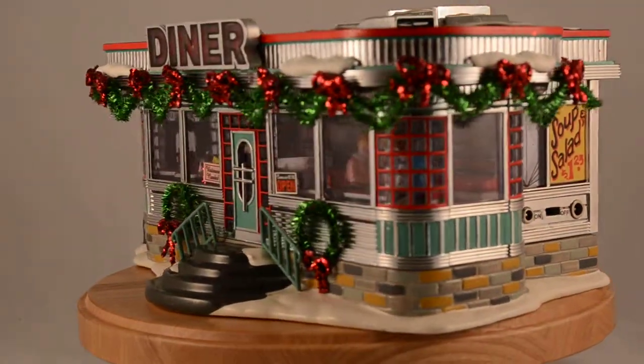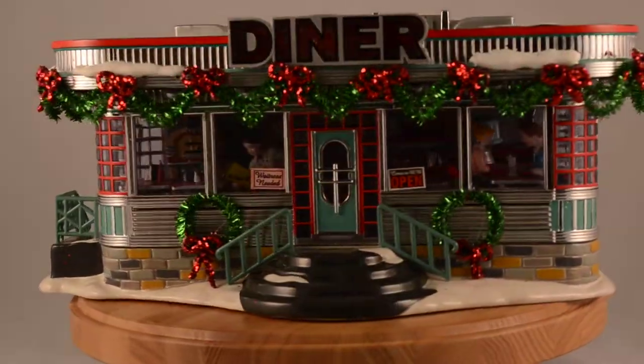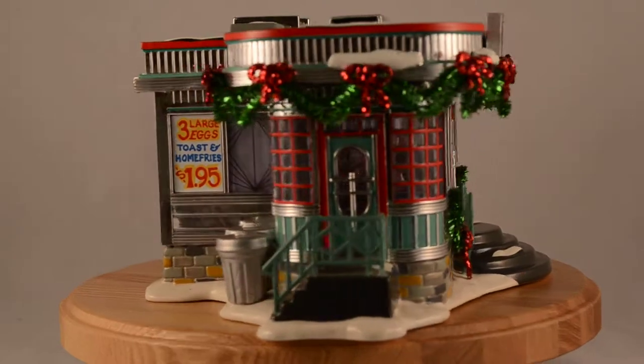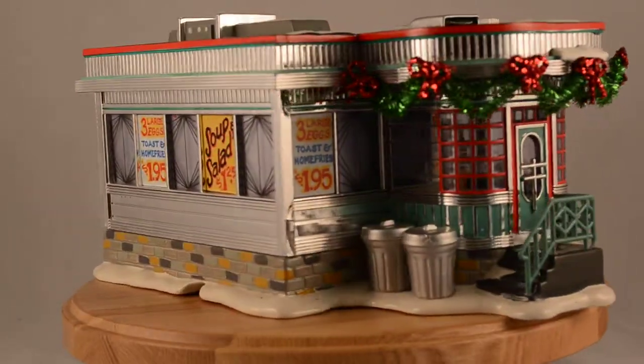Shelley's Diner is inspired by a 1950s diner. No one goes hungry as long as Shelley's is open. Get yours at Department 56 Corner and GiftCollector.com.